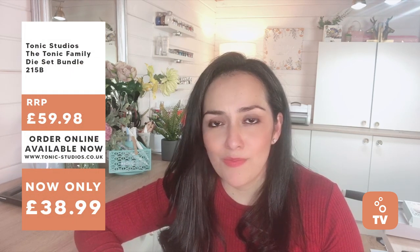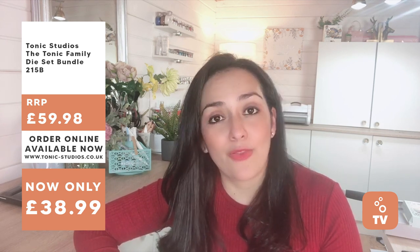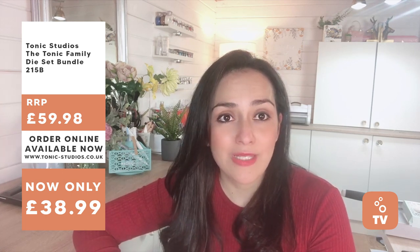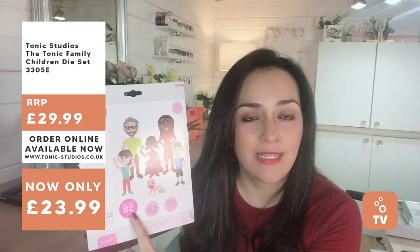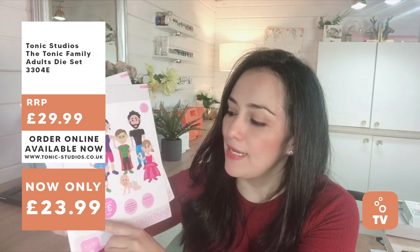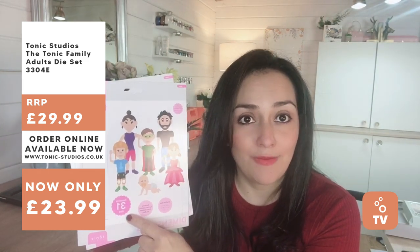Hi everyone, this is BB Cameron for Tonic Studios. Today I'm going to be chatting about the Tonic Family. This is a small die collection — there are two die sets in this release, launched on Create and Craft last month but now available on the Tonic Studios shop. One is called the Tonic Family Children Die Set, which includes 38 individual dies. The other is the Tonic Family Adult Die Set, which includes 31 individual dies.